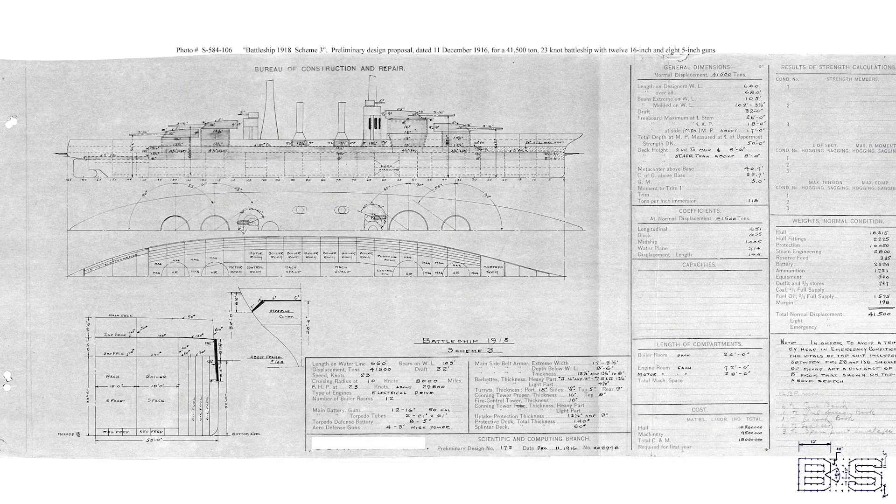To build a battleship, you first have to know how big it's going to be: its displacement tonnage, how many guns it's going to have and how big they will be, the vessel's maximum design speed, armor thickness, and the overall dimensions of the ship. The ship's designer knows these requirements and sketches a preliminary design from these concepts.